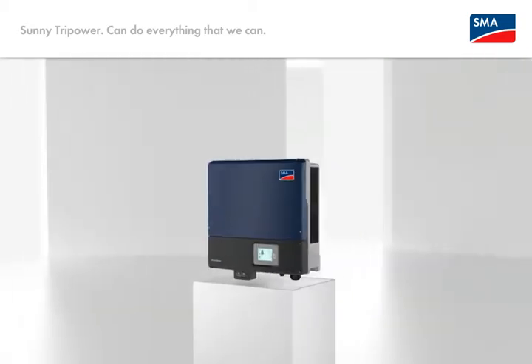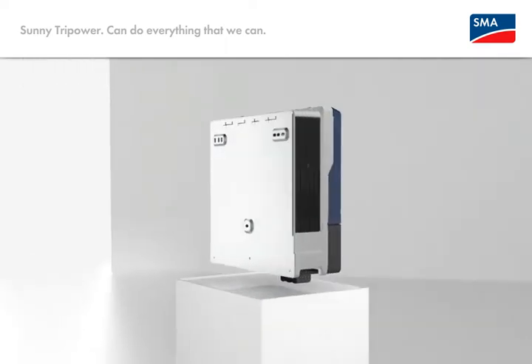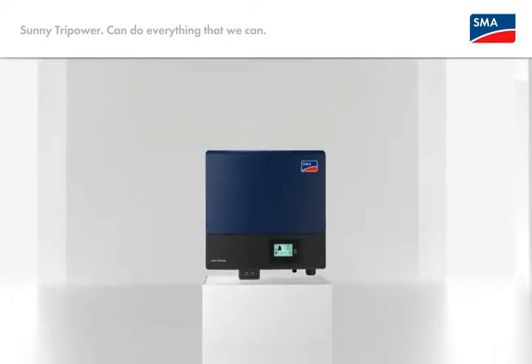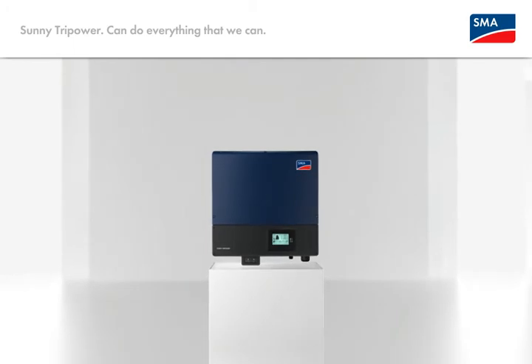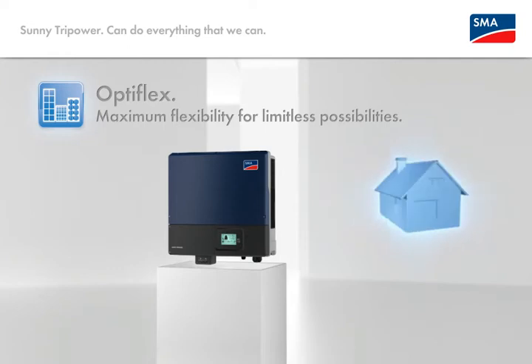Sunny TriPower can do everything that we can. OptiFlex Innovation number one: it's all a question of plant design. Take advantage of maximum flexibility for any type of roof and module quantity, including numerous advantages.